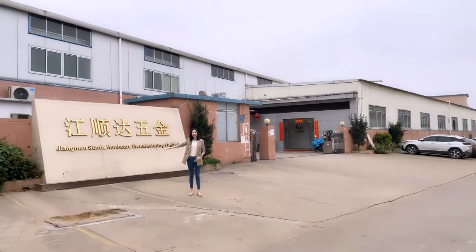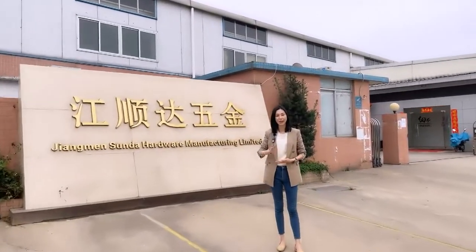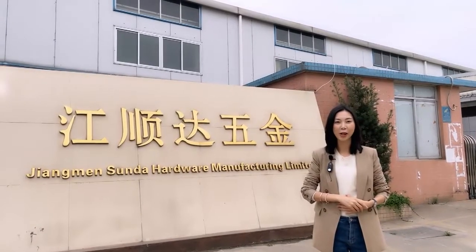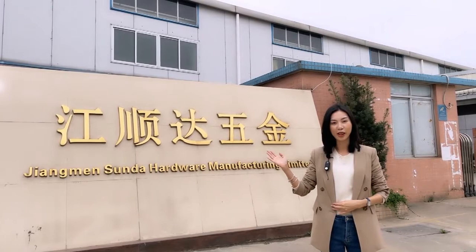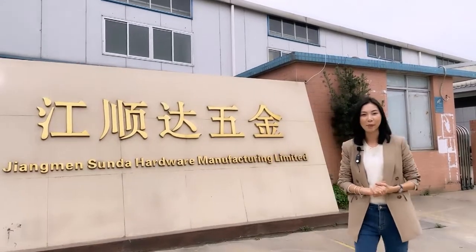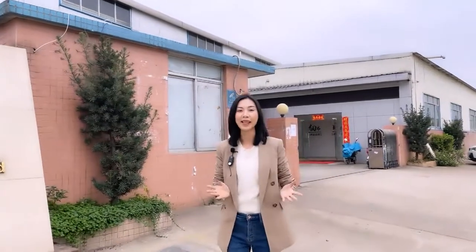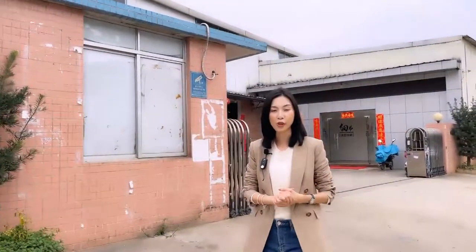Hello, welcome to our factory. This is Jen. I'm the Vice General Manager of Jiangmen Sundar Hardware. I have worked in this industry for about 50 years. Jiangmen Sundar Hardware is a professional manufacturer specialized in stainless steel door architectural hardware. We are located in Jiangmen City, a famous stainless steel production base in China, which takes one and a half hours from Guangzhou by car.